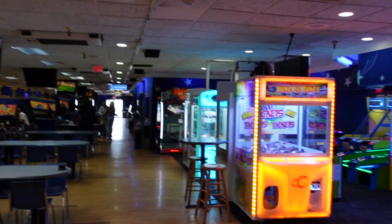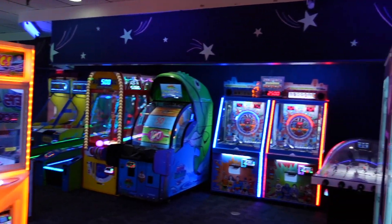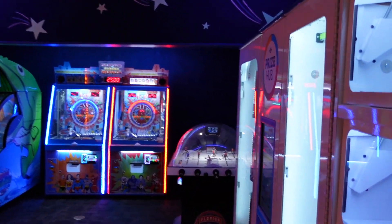And if y'all got little kids going with y'all, you know they got a little arcade over there, right? They got some games that little kids can play. That way you can let them go do their thing while y'all get your bowl on.